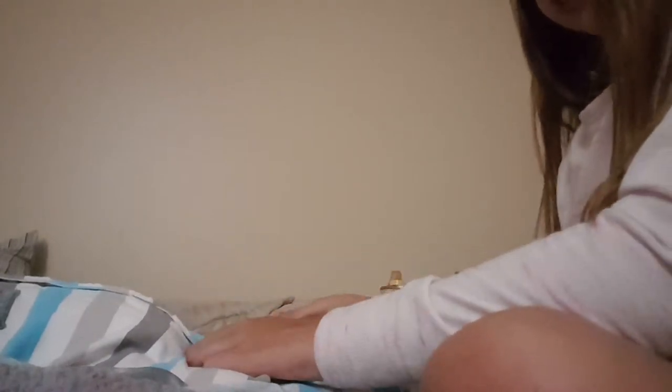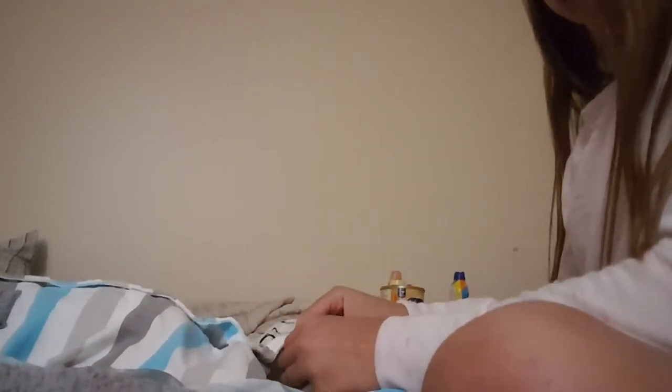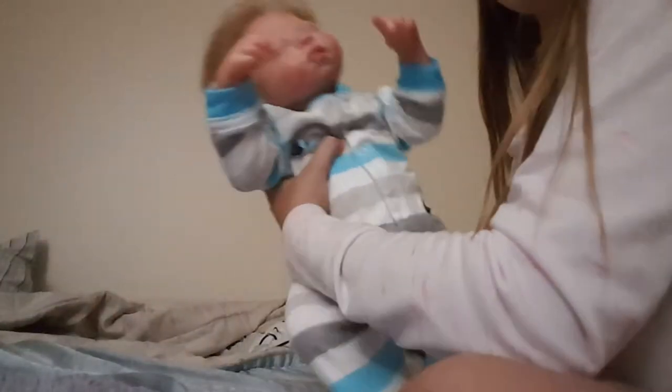I'm kind of confused. I always get confused with the buttons and where they go. I think this one goes here, and this one, and then this one. Got him in his PJs - look at him! This fits him pretty good, it's a little bit big, but that's okay. Pajamas are supposed to be bigger.